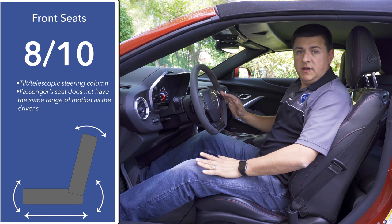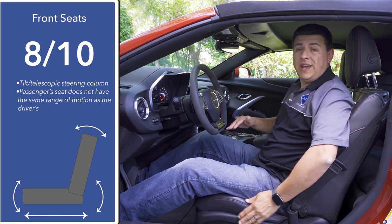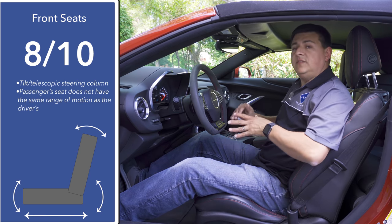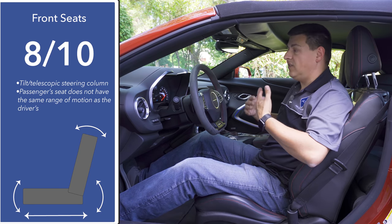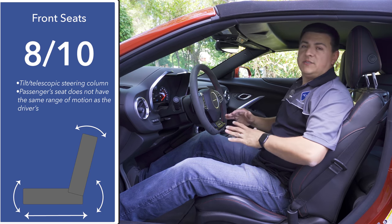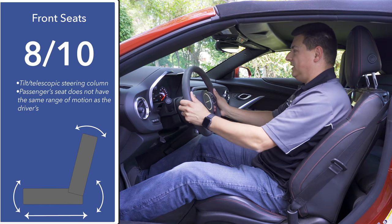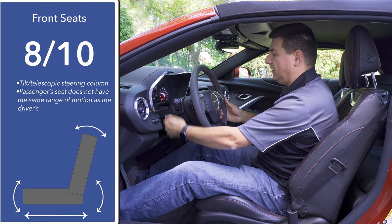Front seat comfort is pretty comparable to the Mustang convertible, although even at this purchase price we don't have an adjustable lumbar support in the Camaro — I think that's a little bit of a mistake. This is a relatively comfortable car for a long highway journey; if you're going to drive two to three hundred miles a day, lumbar support is going to be pretty important for some folks. Other than that, the seating position is relatively comfortable, and we have a moderate amount of steering column adjustment, which should help shorter or taller drivers find a decent driving position.